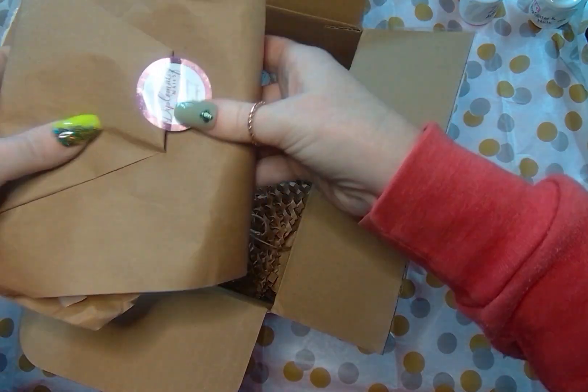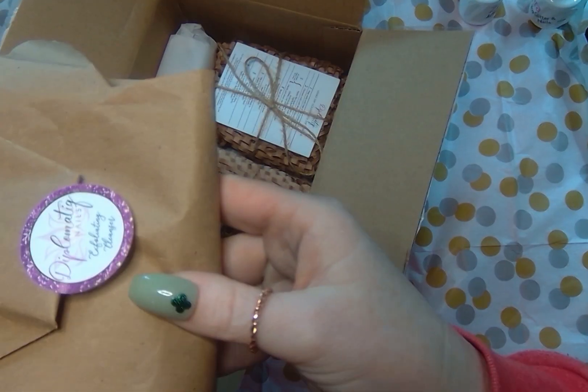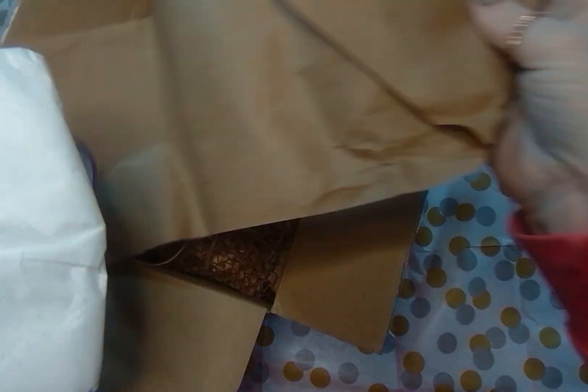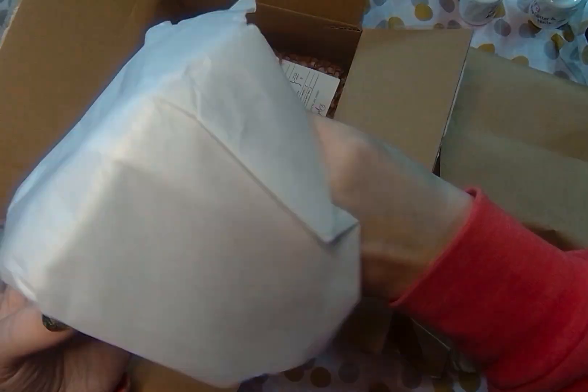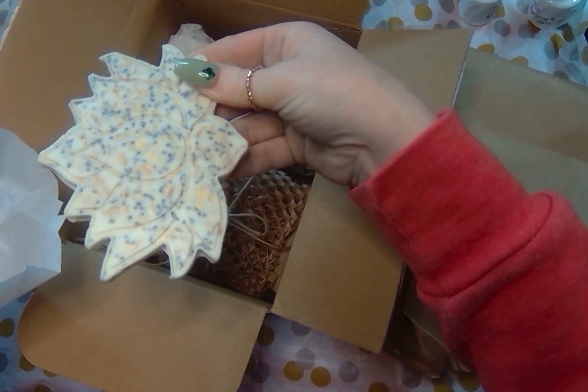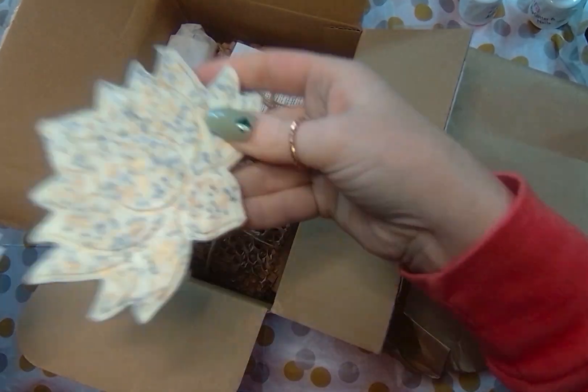So when you get it, you get five or three colors depending on which size, and then you get to choose between an oil, a balm, or an exfoliating cleanser. I chose the cleanser this time, which I'm so excited about. They said it's even gentle enough for your face, so I'm going to try that.